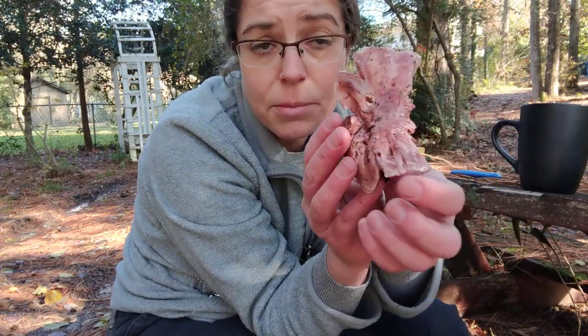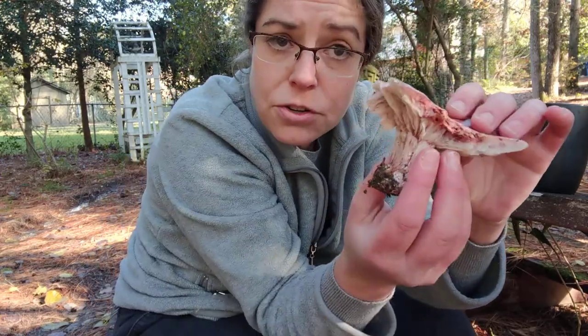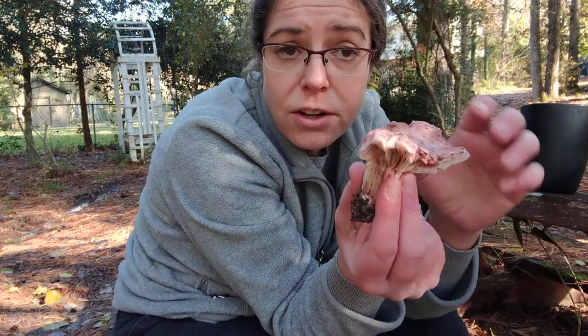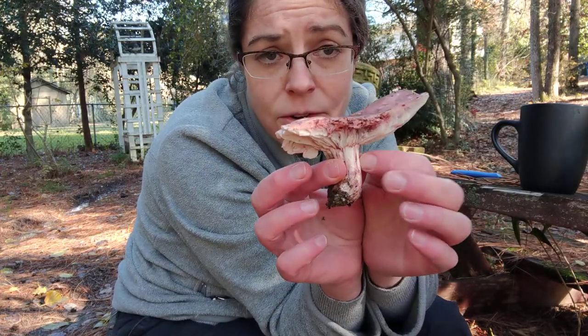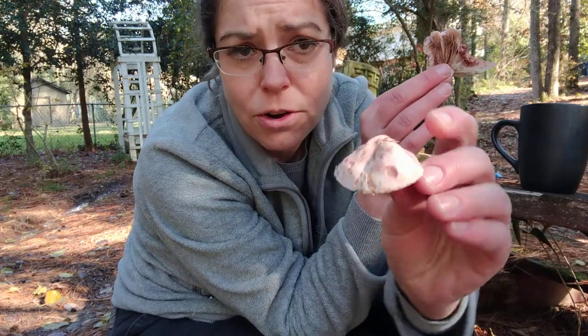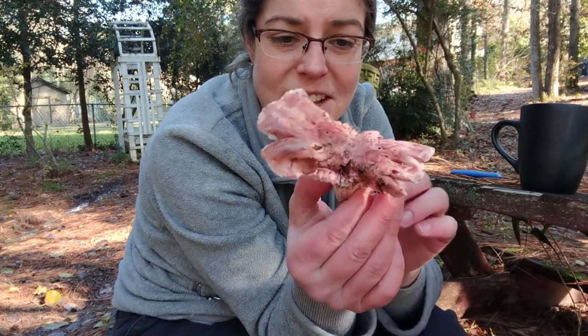Hygrophorus russella has a lot of the similar coloration and features — a perfect example of Russella features. Russella mushrooms are oftentimes a little bit brittle and fall apart pretty easily. They have sort of a stumpy stem and a cap that can grow in just about any erratic pattern it feels like.